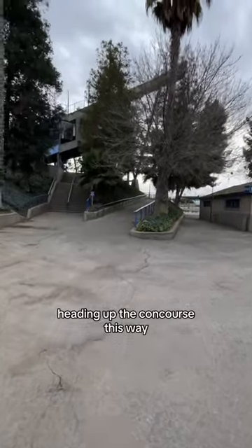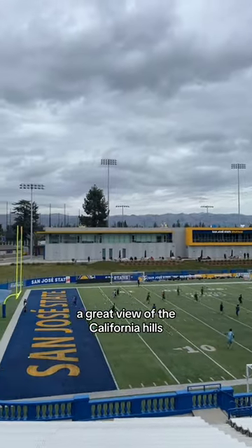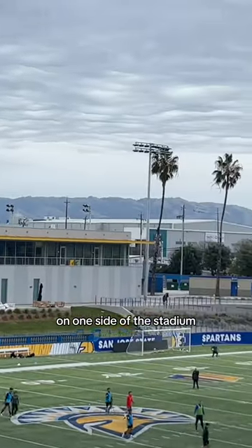We have some barbecue at concessions heading up the concourse this way. Here's a view of the other side of the stadium with a great view of the California Hills in the distance. I'm pretty confident that San Jose State is the only FBS school that only has bleachers on one side of the stadium.